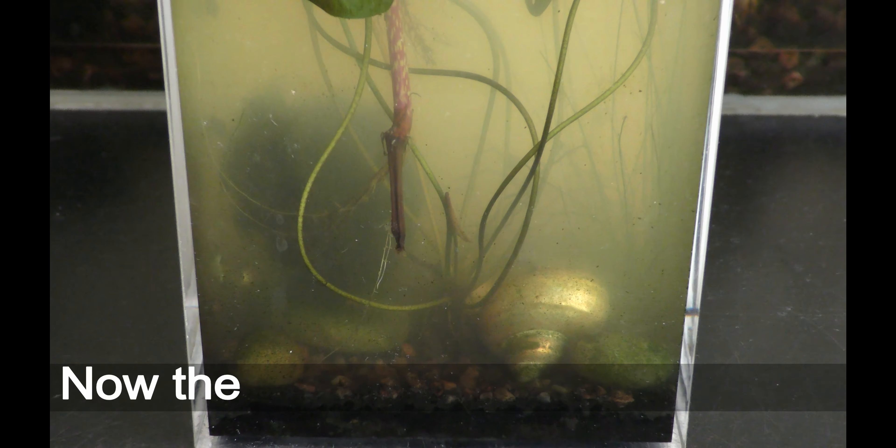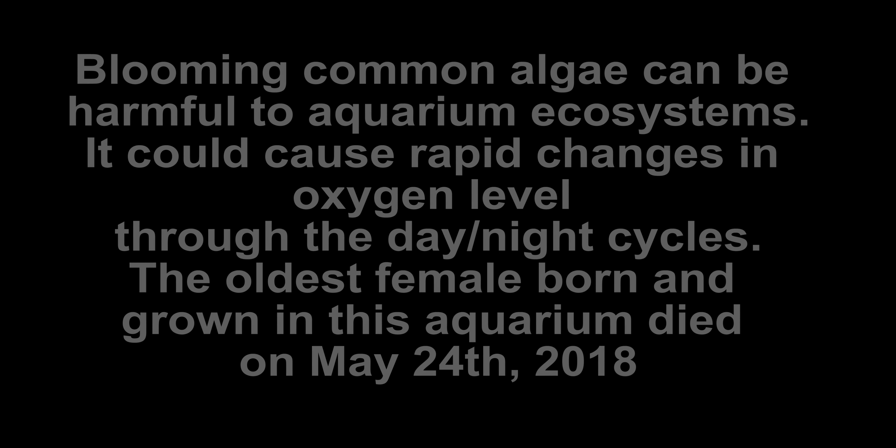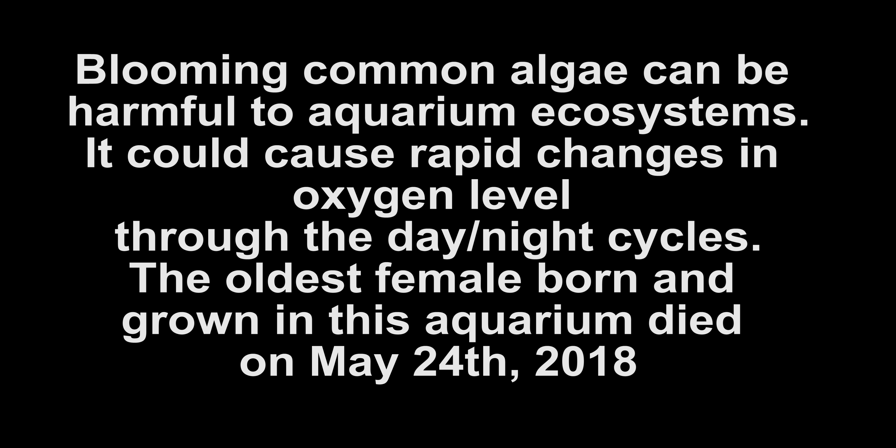December 4th 2017. I decide to remove filamentous algae from this and all other aquariums.